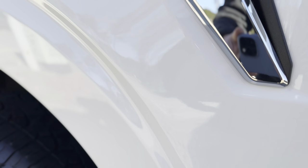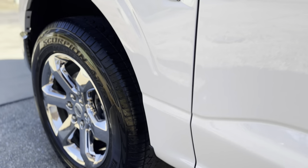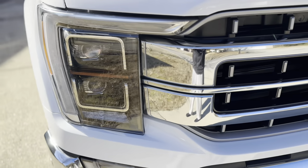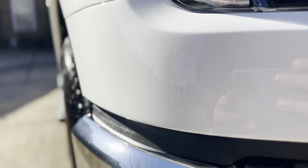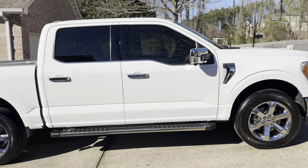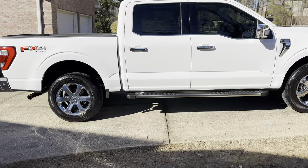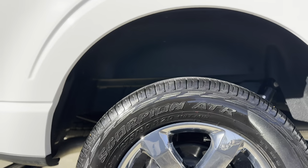Just look at all those creases right there — an absolutely killer, amazing job. Just wanted to show you guys how the PPF install came out. Truck looks pretty killer. After getting it looking so nice on the front, I had to clean up the rest of it. These guys did a basic decontamination wash, and I came back and did the wheels and tires. Also got my Husky Liners installed as well.